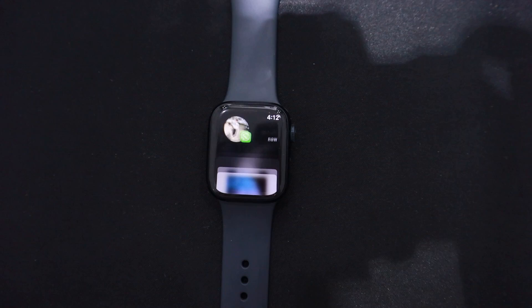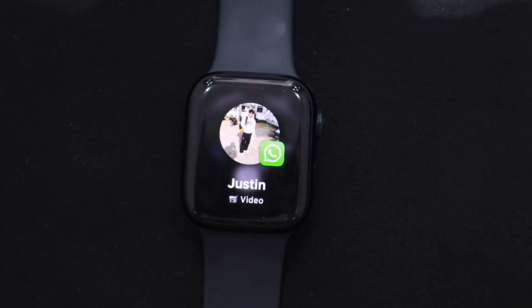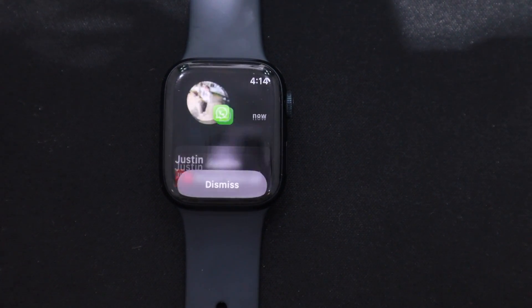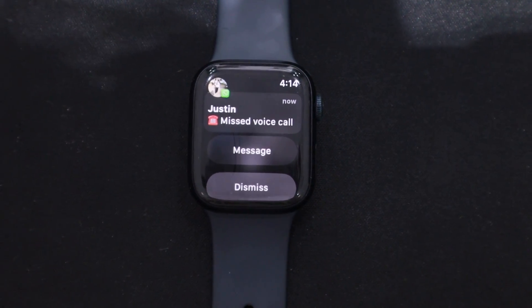If you receive a photo on WhatsApp, it will appear blurred on your Apple Watch. Similarly, you won't be able to view videos. If someone initiates a WhatsApp audio or video call, your watch will only show a missed call notification — you won't be able to accept or decline the call. Controlling WhatsApp through watch notifications allows you to only read and send text messages; you can't perform any other action.